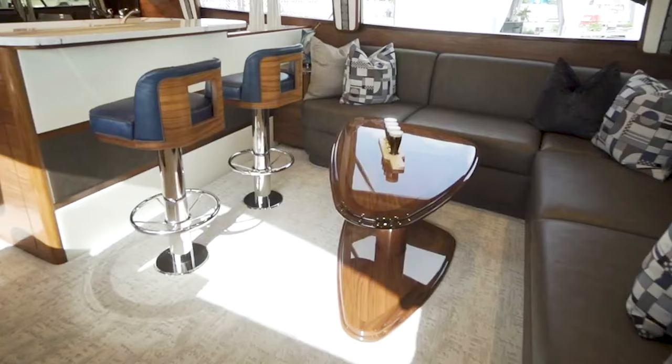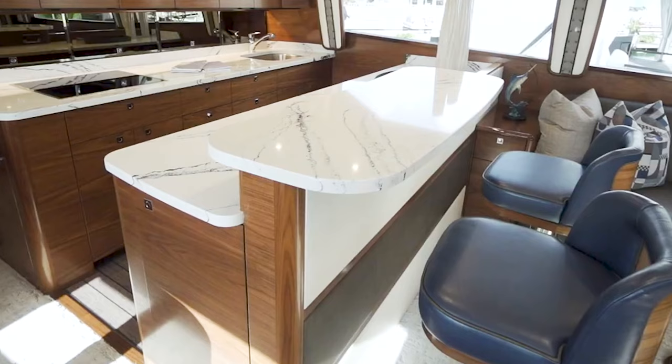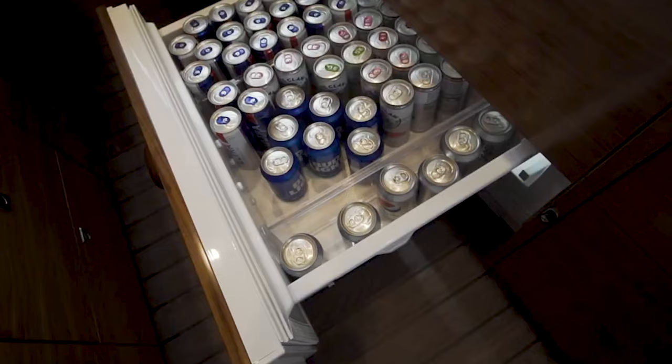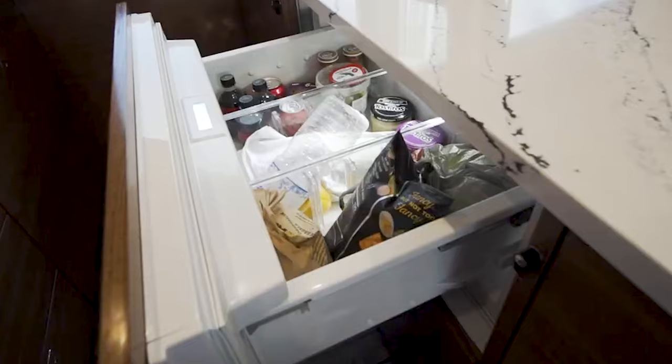The salon exudes sophistication with walnut cabinetry that gives an expansive feel to the space. The strategic use of both natural and artificial lighting enhances the open plan design. Every inch of the salon is meticulously crafted, featuring an ice maker and an electrical panel that maintains the sleek look. The galley rivals the comfort of home, boasting six Sub-Zero units and a Miele cooktop set within a space that cleverly conceals the air conditioning vents, maintaining the clean lines of the interior design.